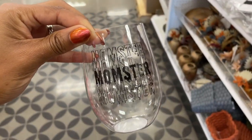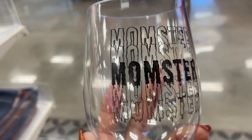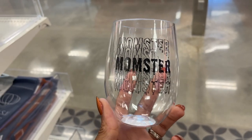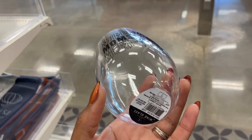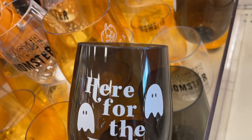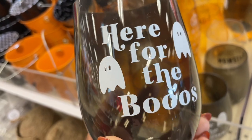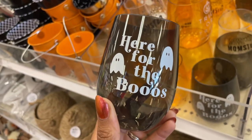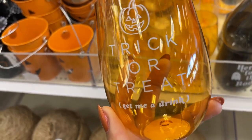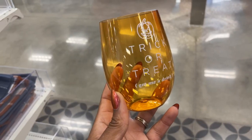So now we have this Momster wine glass — are you a Momster if you don't drink wine, or are you a Momster if you do? These are one dollar. They are plastic, and they have this one that's more of a smoky plastic. They also have this really pretty orange one that says 'Trick or Treat, get me a drink.'